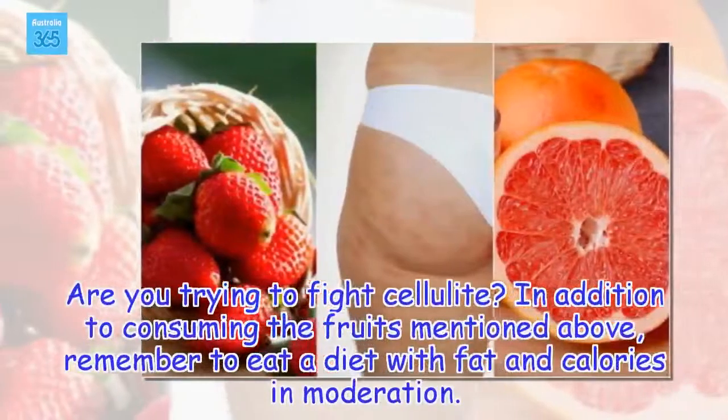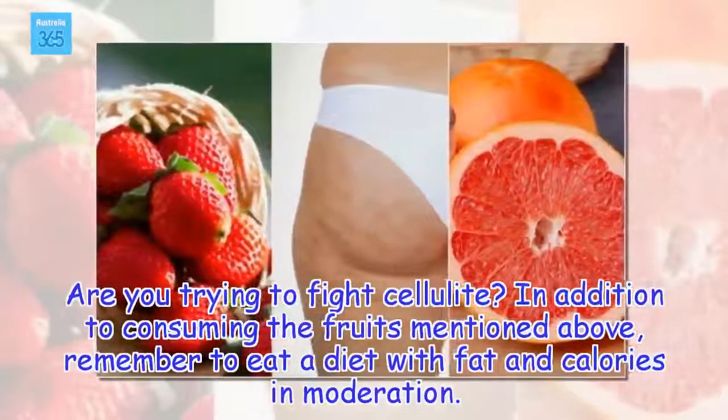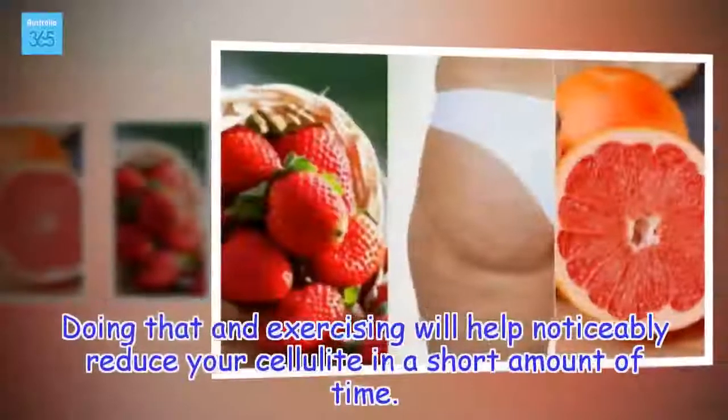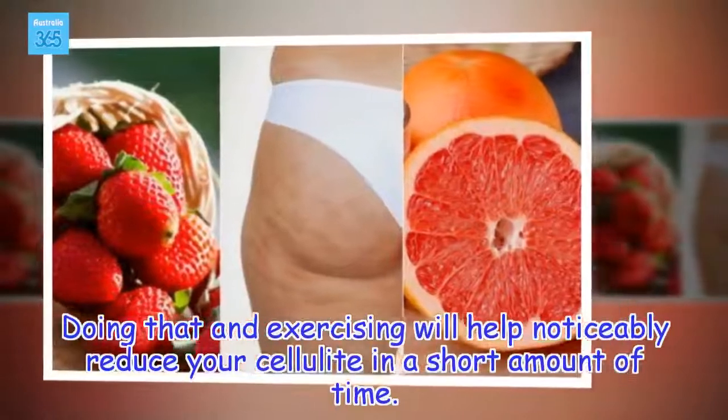Are you trying to fight cellulite? In addition to consuming the fruits mentioned above, remember to eat a diet with fat and calories in moderation. Doing that and exercising will help noticeably reduce your cellulite in a short amount of time.